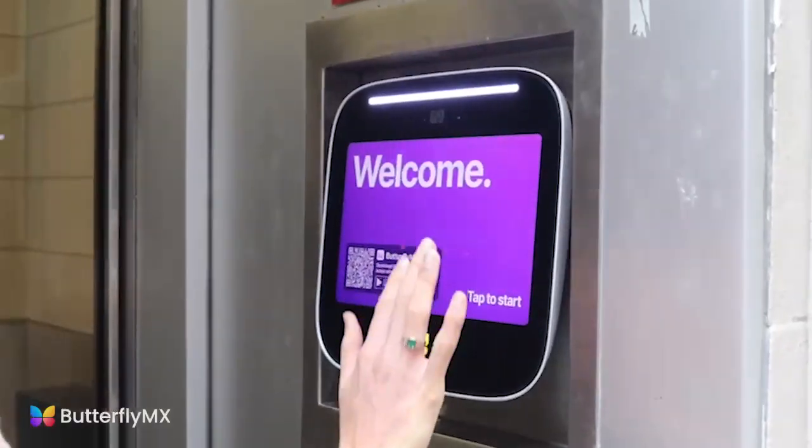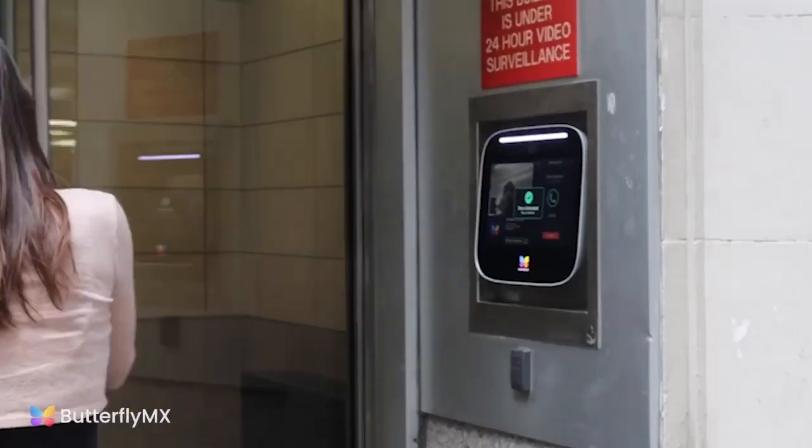How ButterflyMX has helped my business working in the five boroughs is that once we've installed it, we're not getting callbacks about functionality or the product not working. We know it's a solid product — it's doing what it's supposed to. And if anything, we do get a call, it's because they want to expand the product or make sure they're using all the features of ButterflyMX.